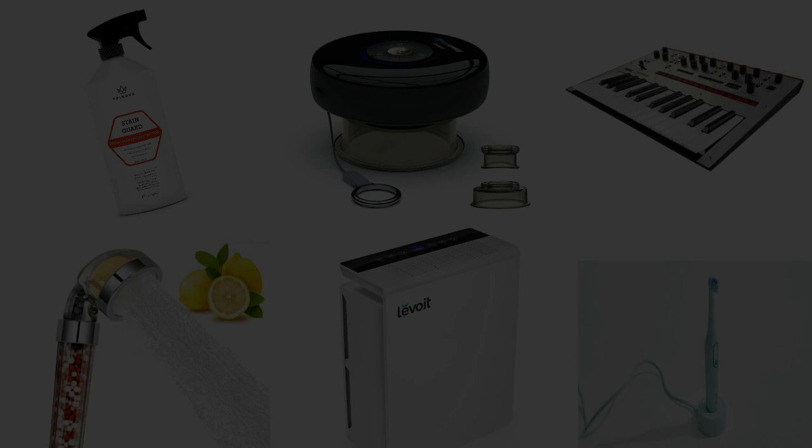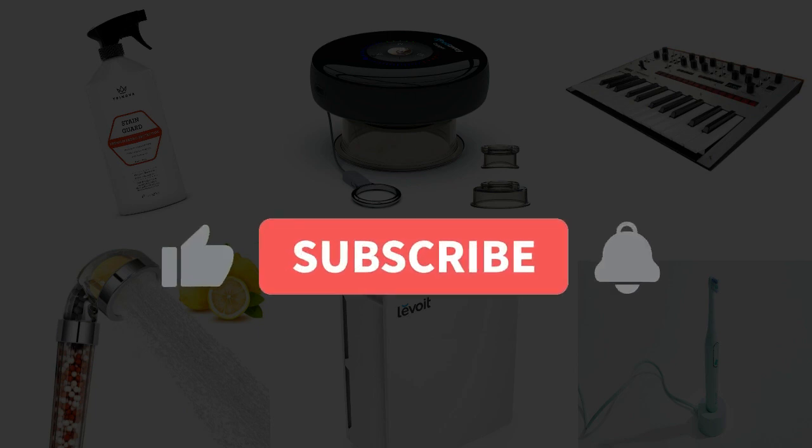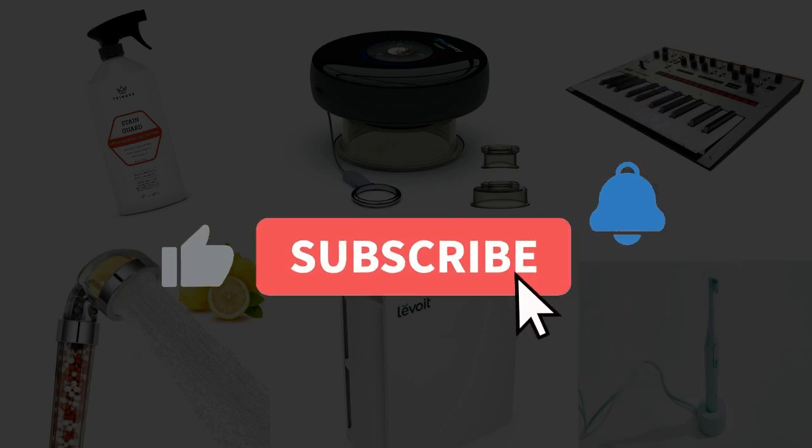And that's pretty much it for this video. If you want to watch more, then hit that subscribe button.